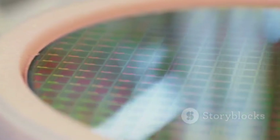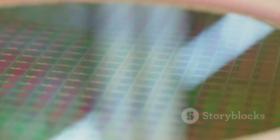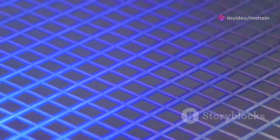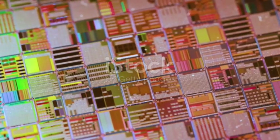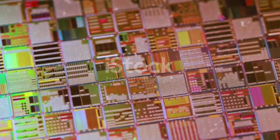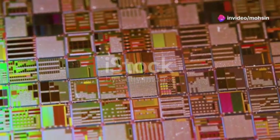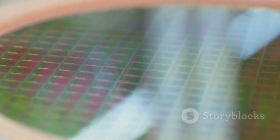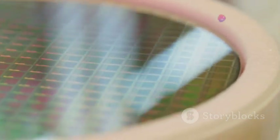Lithography, in essence, is the art of shrinking circuits — a fundamental process in the creation of modern electronics. It involves projecting light through a blueprint of the chip's design, known as a mask, onto a silicon wafer coated with a light-sensitive material called a photoresist. This creates the intricate patterns of transistors and interconnections that make up a microchip. The smaller the wavelength of light used, the finer the details that can be etched onto the silicon.